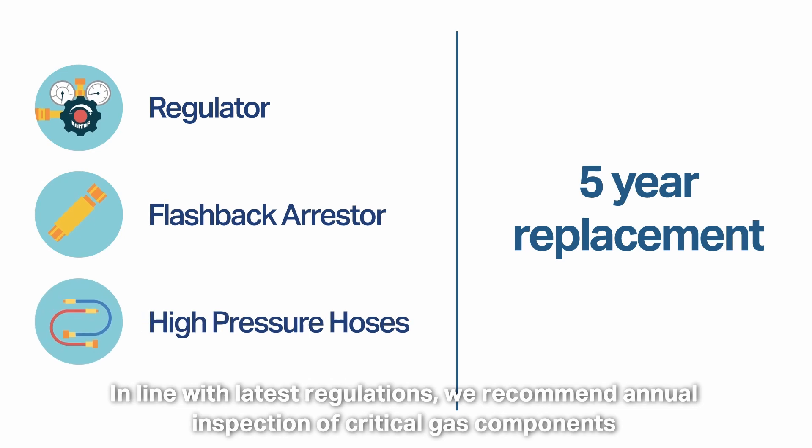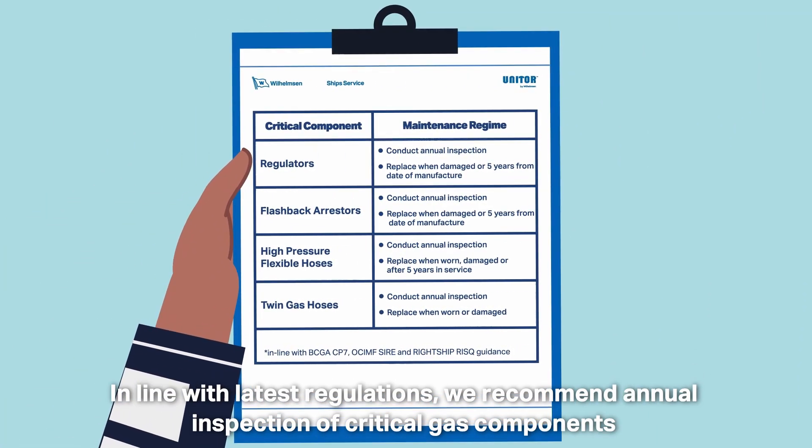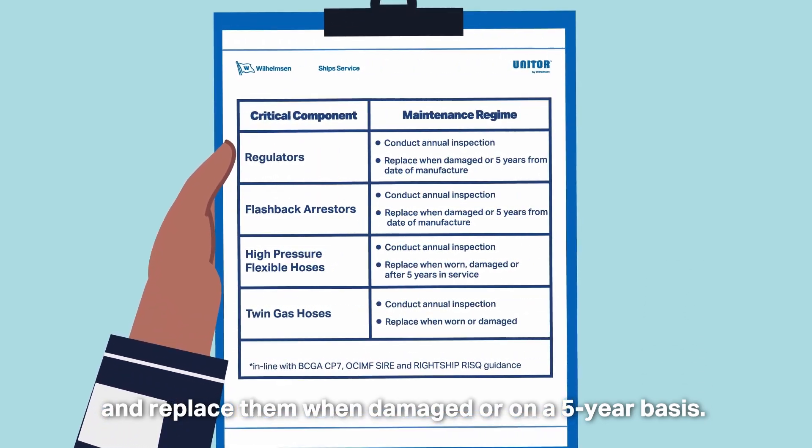In line with latest regulations, we recommend annual inspection of critical gas components and replace them when damaged or on a five-year basis.